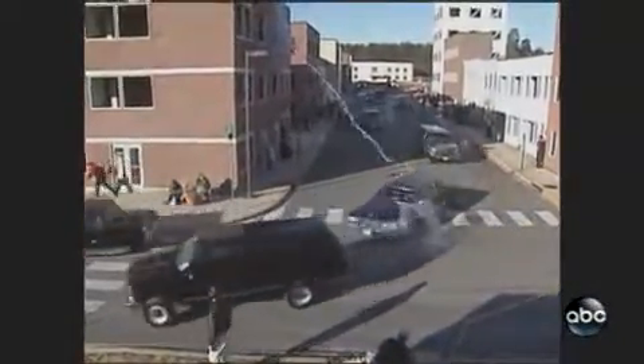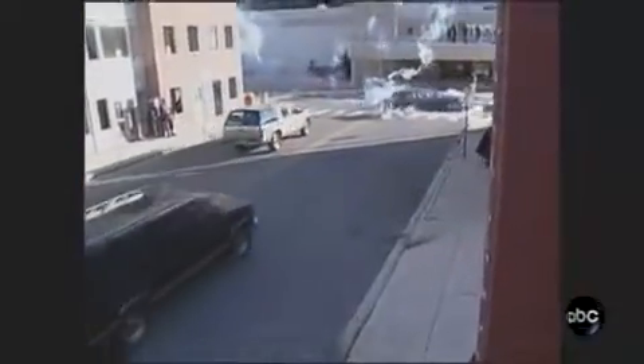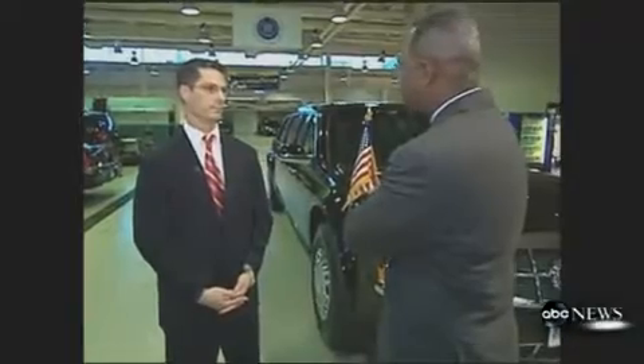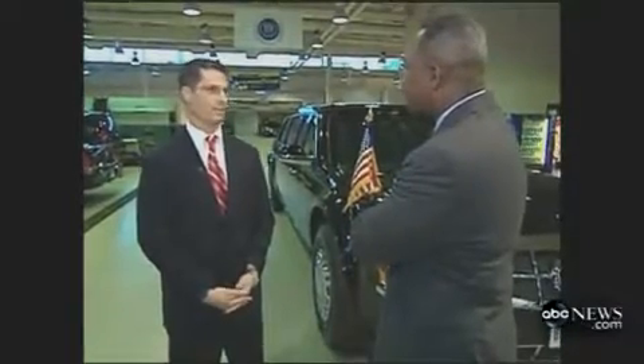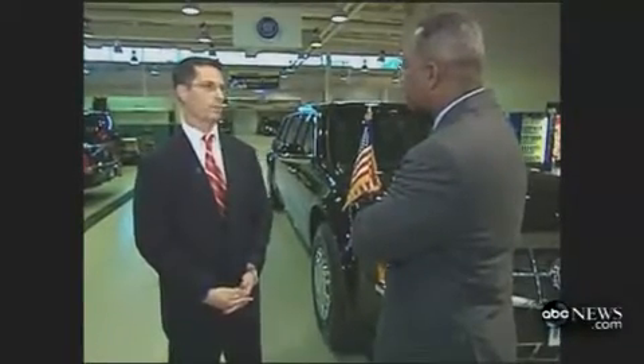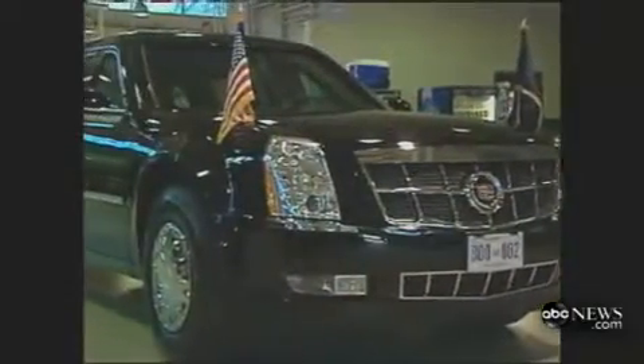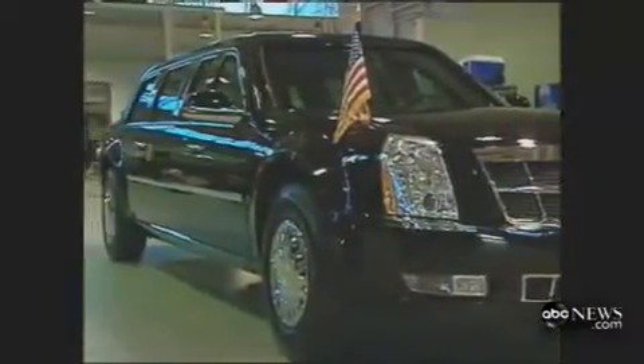The Secret Service trains for every kind of attack against the limo, including shoulder-fired missiles. Bulletproof, bomb-resistant — all fair to say. Everything from a security perspective, from a threat concern perspective, that one could imagine is addressed in this vehicle, as well as all the very high-tech, state-of-the-art communications platforms. It's all in one package.